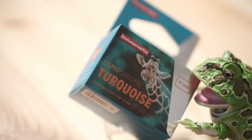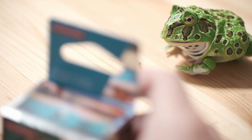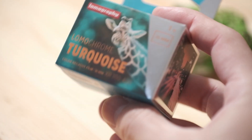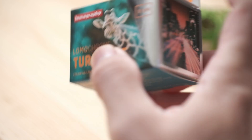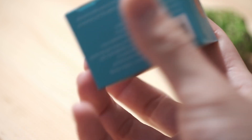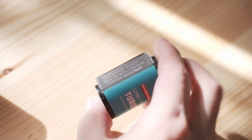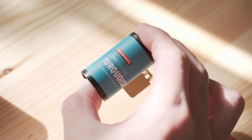So two years later, back in 2015, they actually released another version of the Lomochrome series, which was the Lomochrome Turquoise. Unfortunately, it was sort of like a short run and it was discontinued. However, a lot of fanatics, including me, were really curious about this film stock, and I became really happy when they re-announced that they would resell this film stock for the public back in 2020 or so.